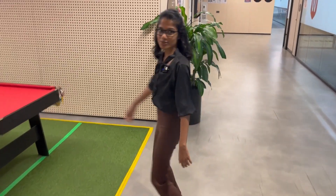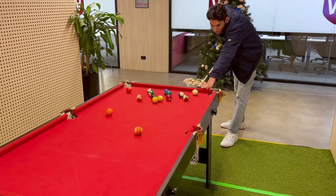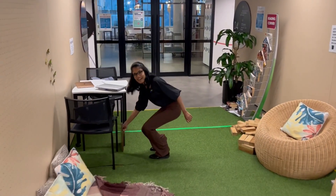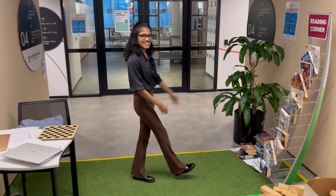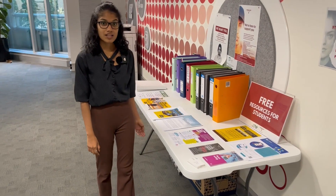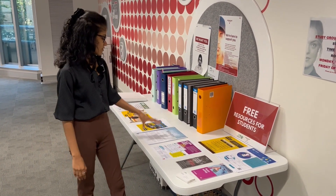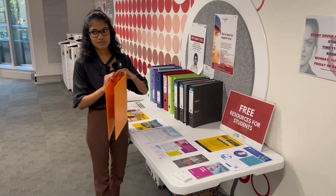We also have a pool table area where you can play pool with your friends and hang out. There's a chess space and a reading corner. On level 4 we also have free resources for students, including information flyers on how to get ready for exams, relaxation, mental health. You can also grab a free empty folder.